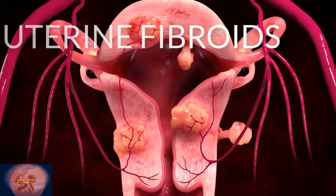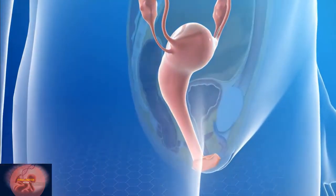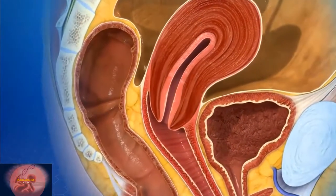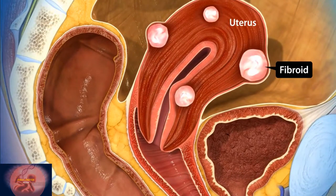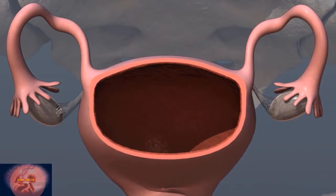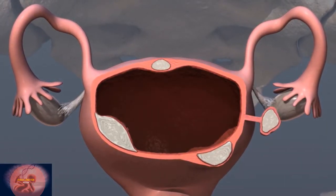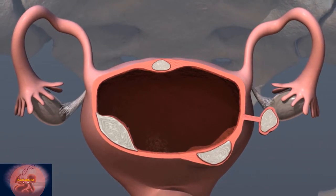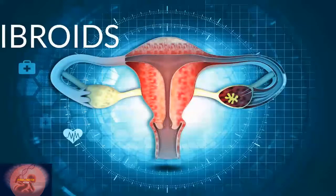Uterine fibroids, also called myomas, are growths that form in the wall of the uterus. They are made from muscle cells and other tissues. Fibroids are non-cancerous growths of cells from the muscular layer of the uterine wall. A fibroid's location can affect both its symptoms and treatment.